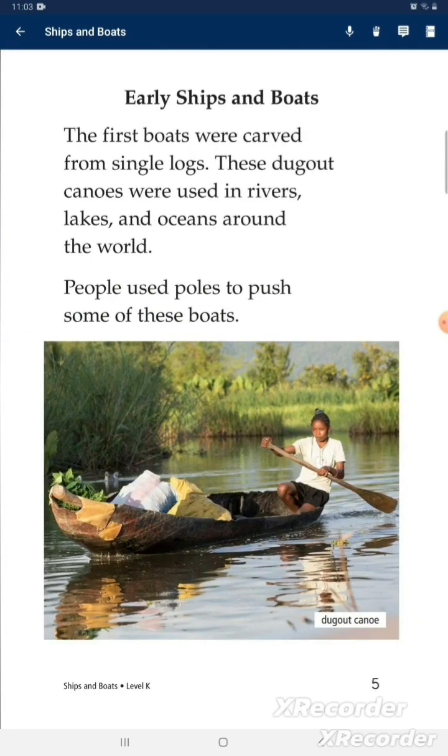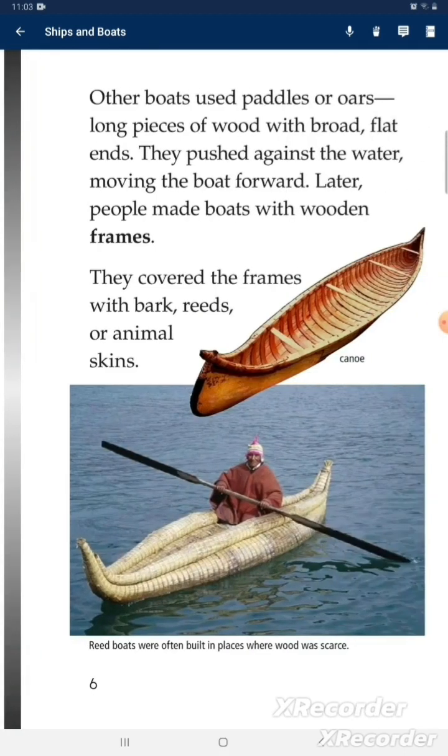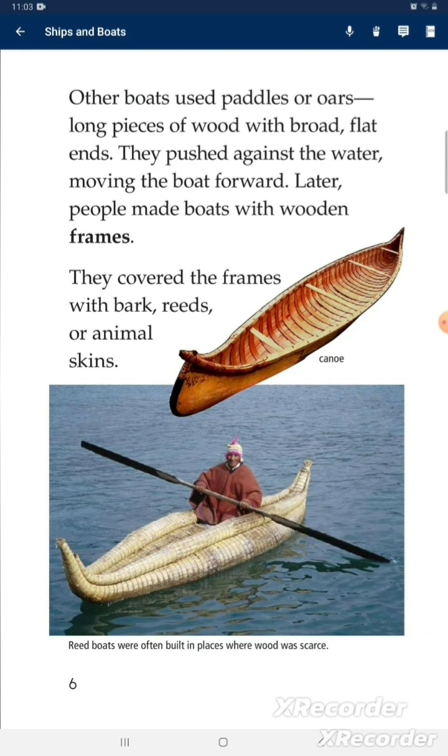The first boats were carved from single logs. These dugout canoes were used in rivers, lakes, and oceans around the world. People used poles to push some of these boats. Other boats used paddles or oars — long pieces of wood with broad, flat ends — that pushed against the water, moving the boat forward.